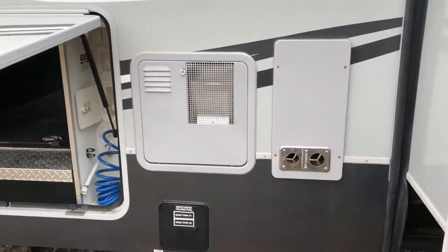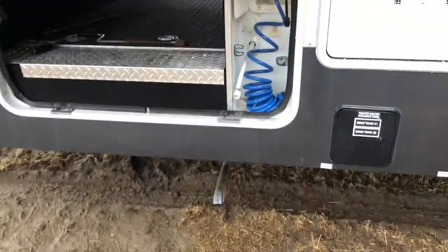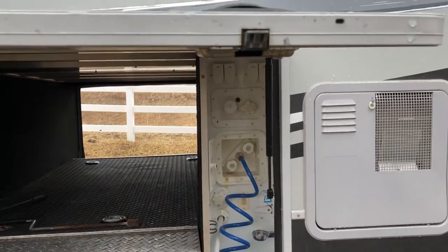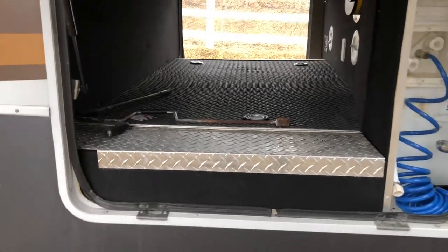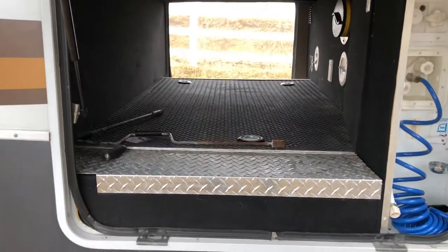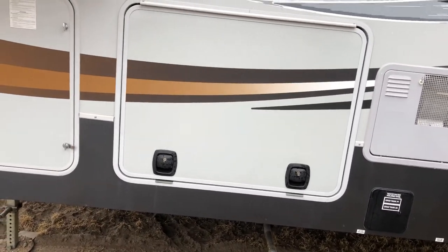On the other side, you have the hot water heater, your gray tanks — one and two are there — and the exhaust for your generator. Then you have your outside working station. The blue hose is a shower; you can pull that out and use it as a hose. And again, the pass-through storage is nice and big. This unit has slam latches — just slam the door down and it's fastened and ready.